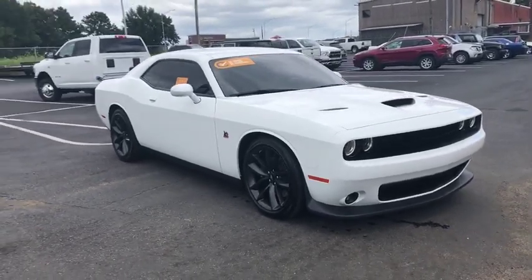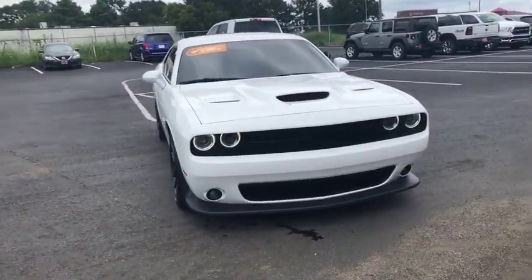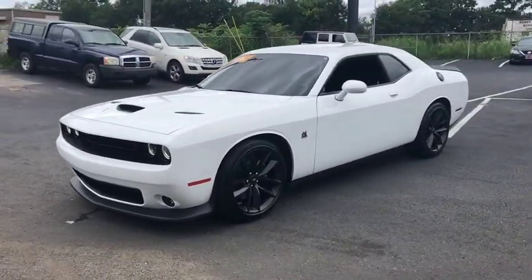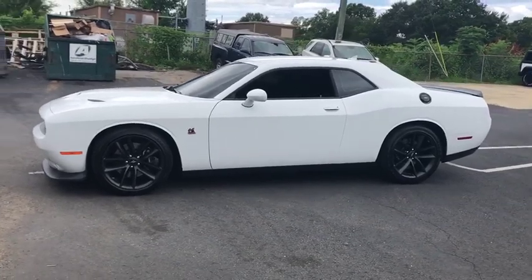Take a ride in the 2019 Dodge Challenger. Rated most appealing mid-sized sport car by J.D. Power and Associates, the Dodge Challenger delivers on style and performance.